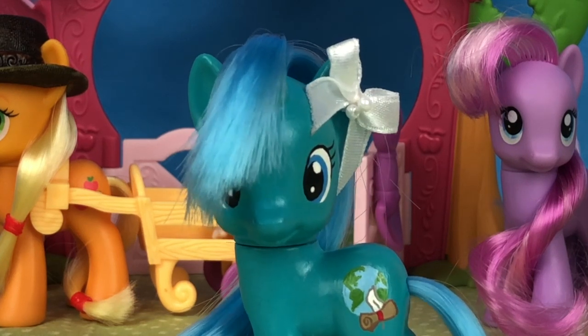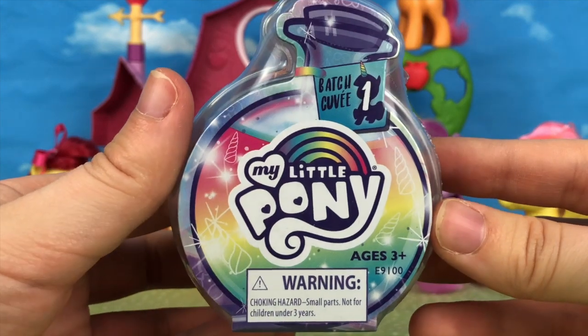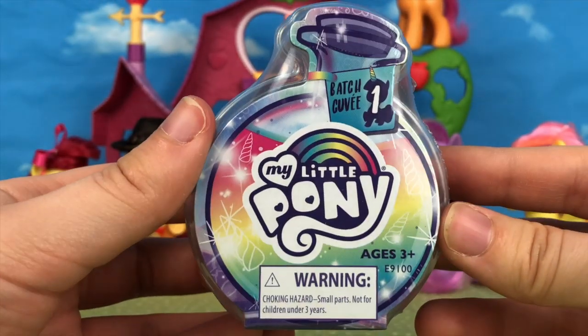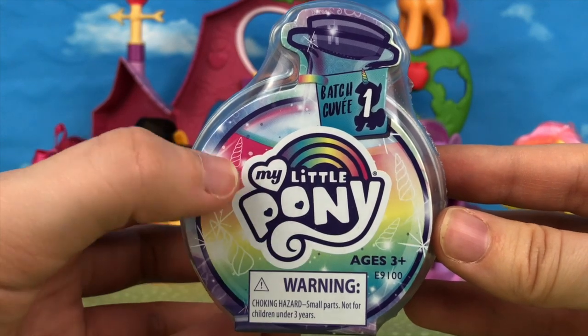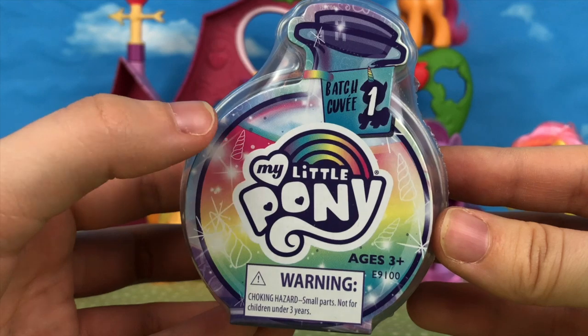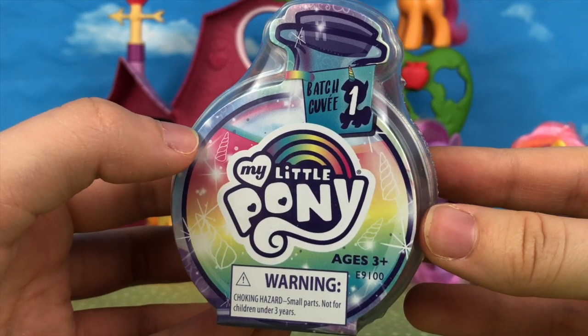Anyway, before we dive into the opening let's go ahead and just take a look at the package first. Here is what one of the blind bag potion bottles looks like. As you can see it has a very rainbowed packaging — a rainbow in the background, the new rainbow My Little Pony logo which I just love so much, and a whole bunch of unicorn horns, and trust me that's there for a reason which we'll get to in a second.